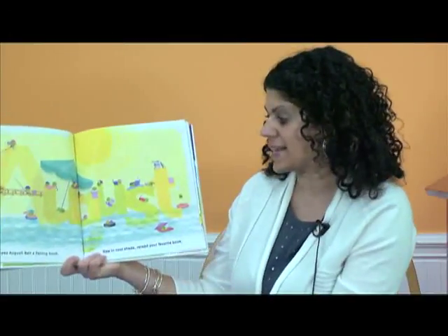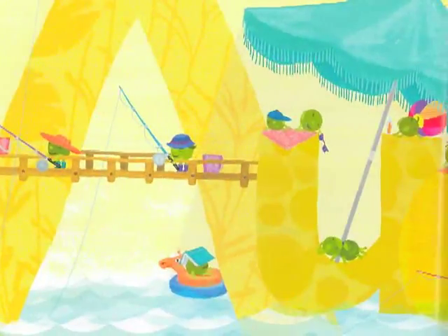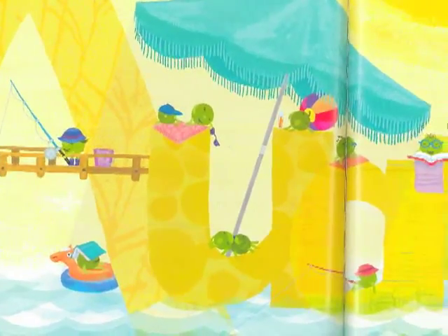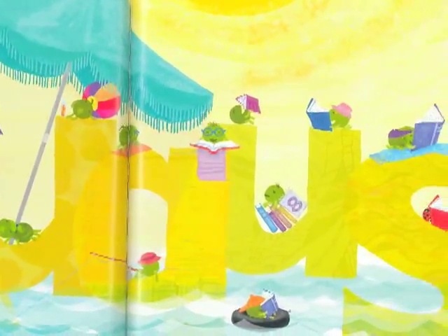Happy August. Bait a fishing hook. Nap in cool shade. Reread your favorite book. I wonder what book this little pea's reading. I wonder if he checked it out of the library.